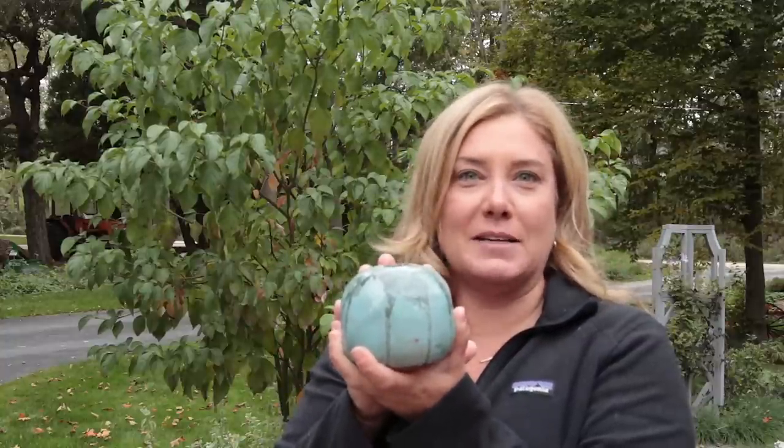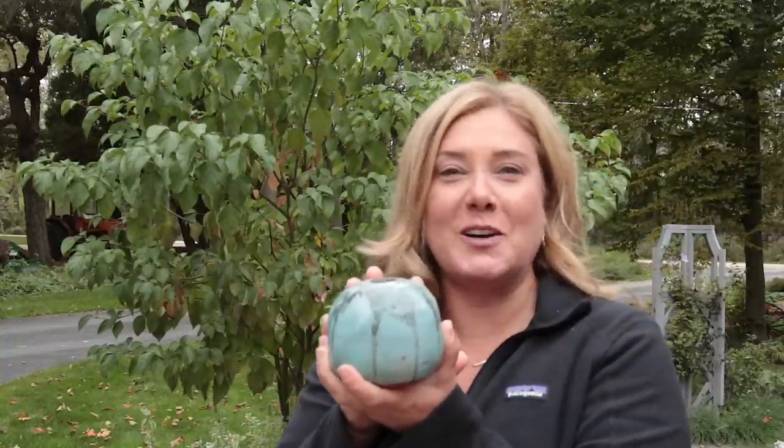So this is what a pot can be, but I'm going to show what else a pot can be.